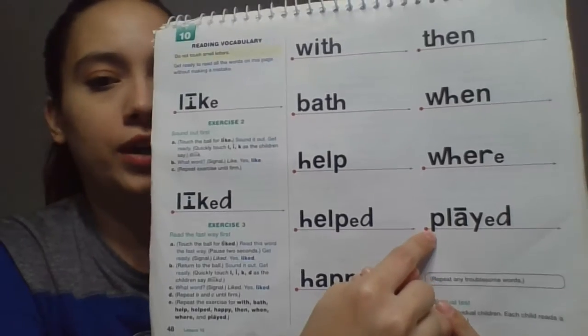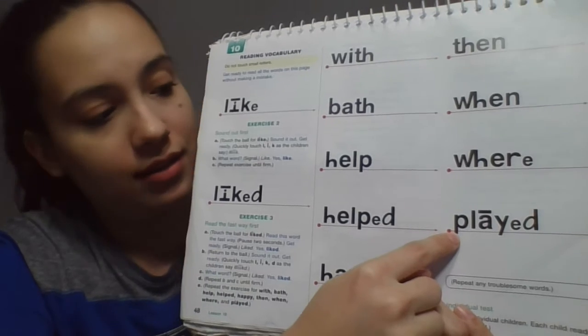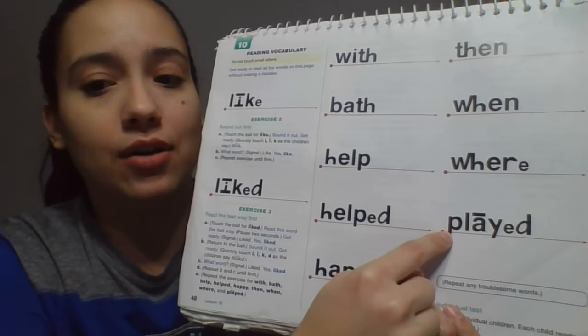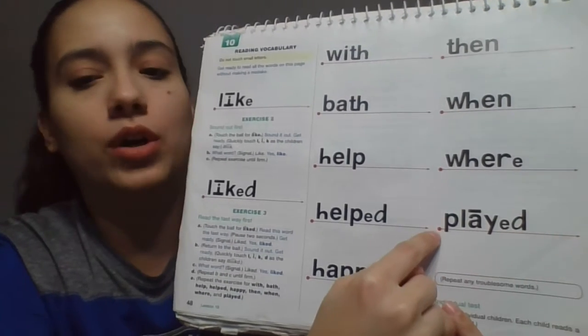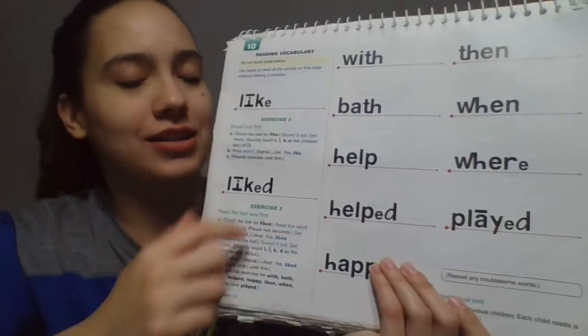Awesome. One more word on this page. Ready? Read the word the fast way. Get ready. Yes, played. Now sound it out. Get ready. What word? Yes, played. Awesome job, boys. Let's go to the next page.